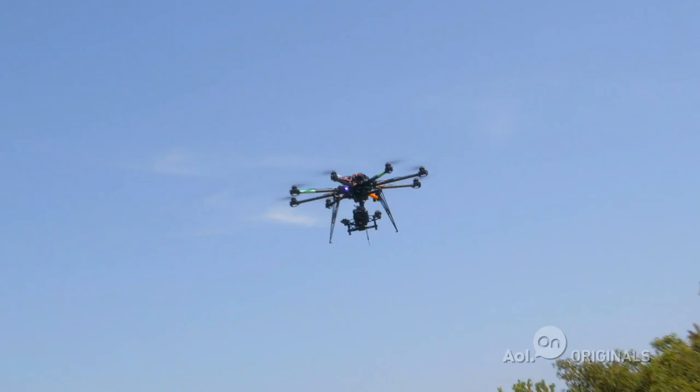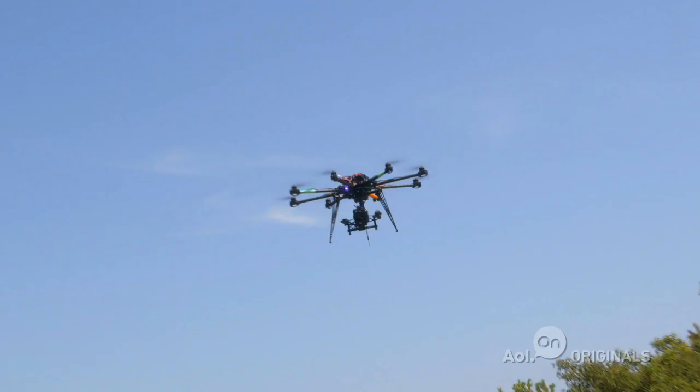Today, we're checking out some camera drones that are quickly becoming the equipment of choice for aerial photography, and for good reason. The old way was to count on helicopter photography, which is not only large but really loud and very expensive.